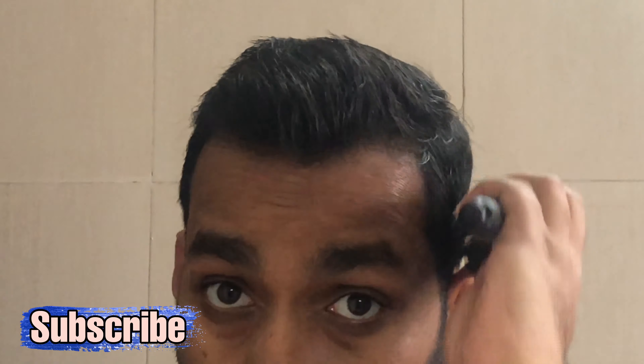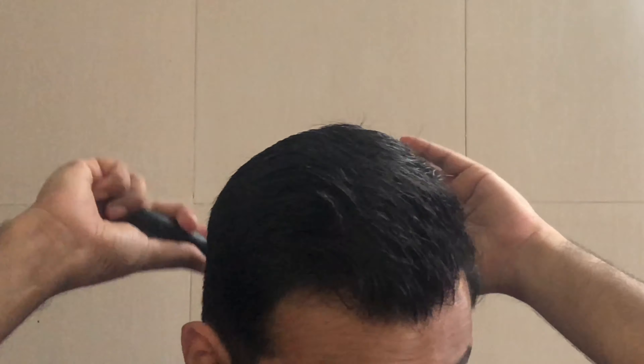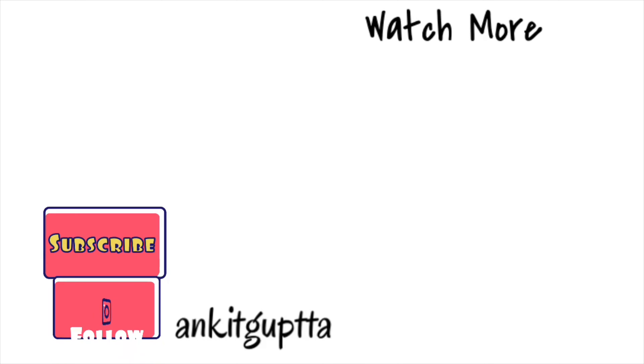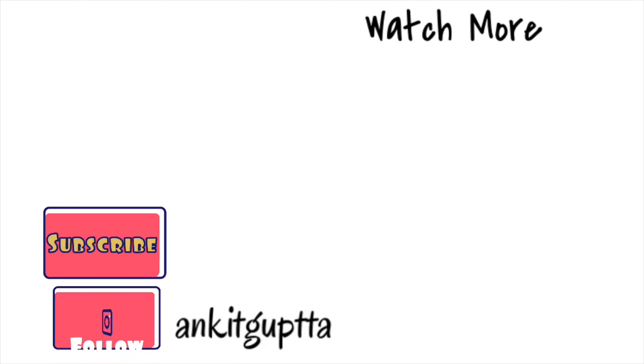After that I style my hair. I don't make a very fancy hairstyle because it doesn't look good in the office — I just use a normal comb. And that's it! So guys, this was my shower routine. I hope you enjoyed this video. If you liked it, please give it a like, do subscribe, you can follow me on Instagram, and I'll see you in the next video. Till then, bye bye!